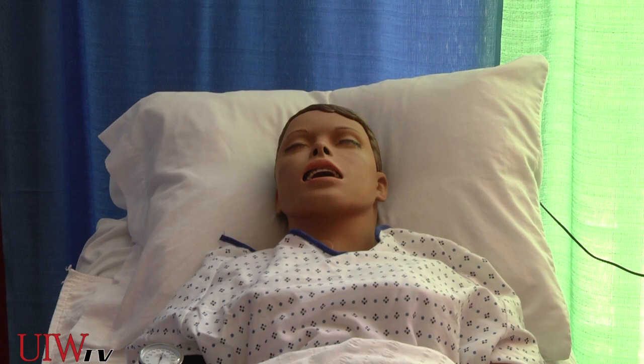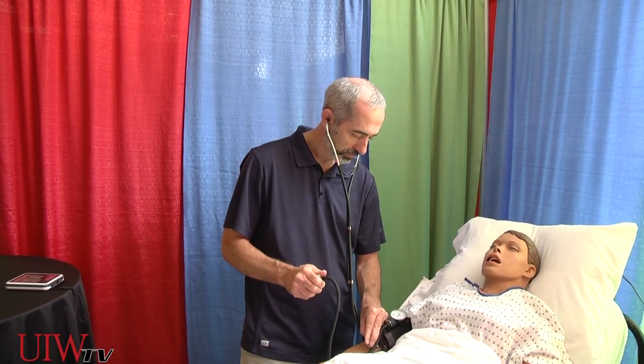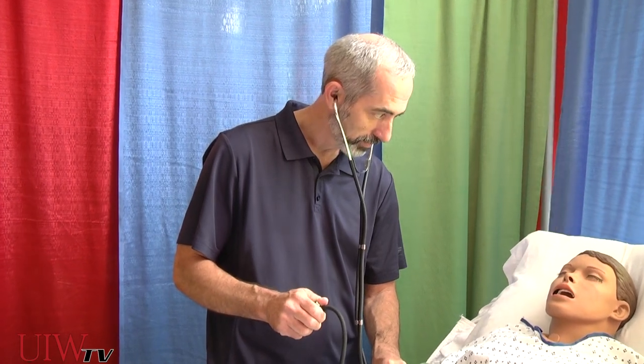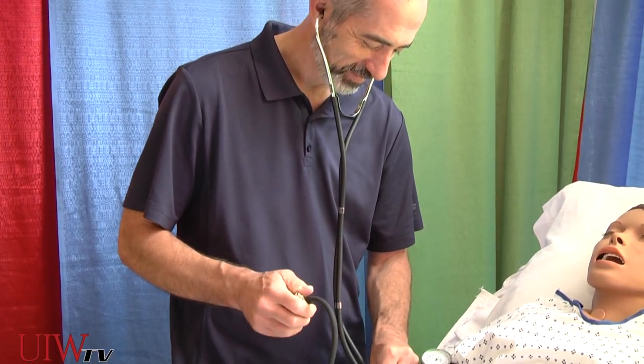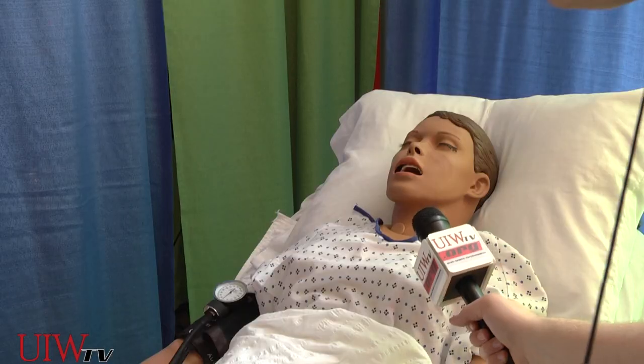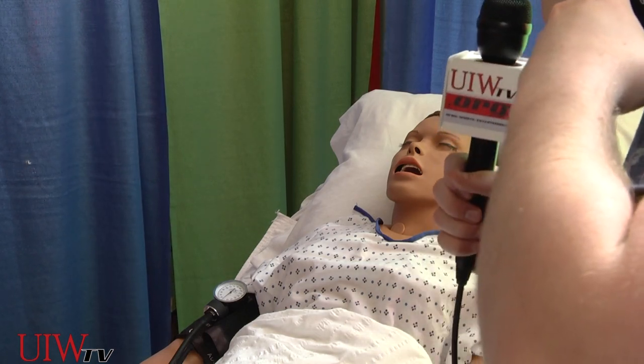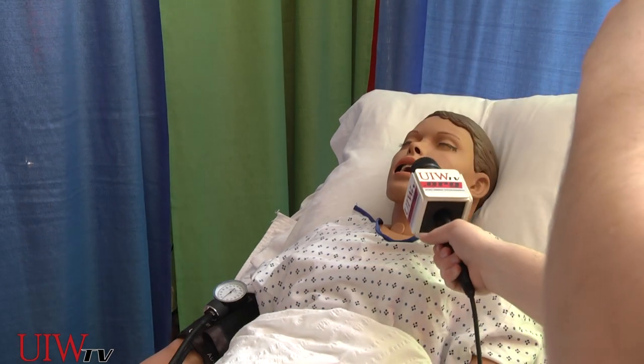We can also apply pressure so that we can give it an IV and there will be fluid there. We can take heart rate and blood pressure on this one. One of the nice features is it has a few preprogrammed speaking responses — it can say yes and no, and it can moan in pain. So, are you having fun at the tech fair? Yes.